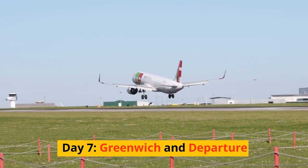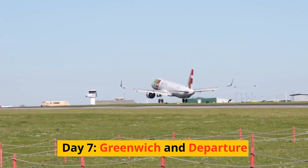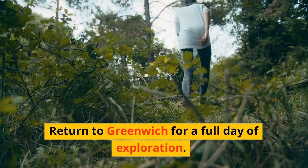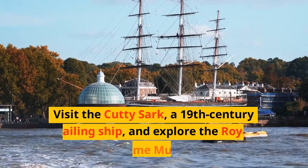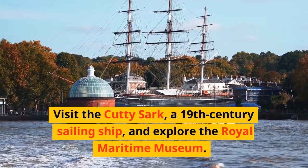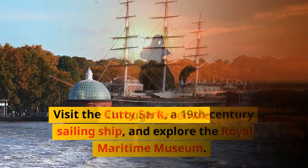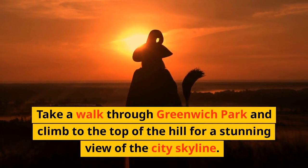Day 7: Greenwich and Departure. Return to Greenwich for a full day of exploration. Visit the Cutty Sark, a 19th-century sailing ship, and explore the Royal Maritime Museum. Take a walk through Greenwich Park and climb to the top of the hill for a stunning view of the city skyline.